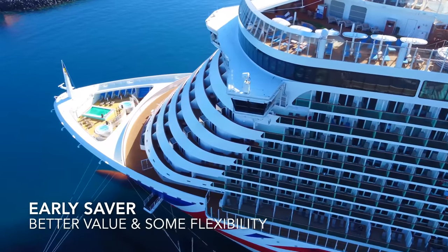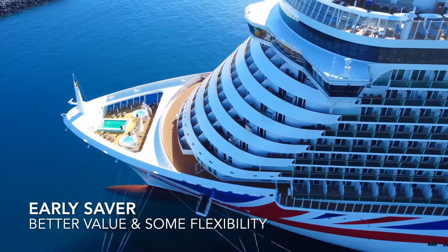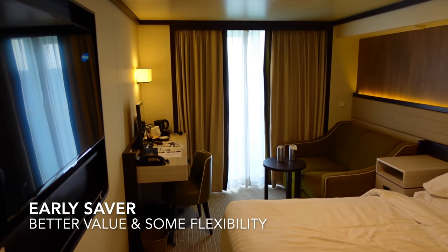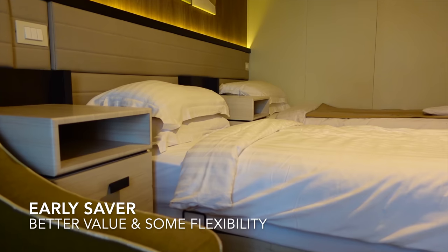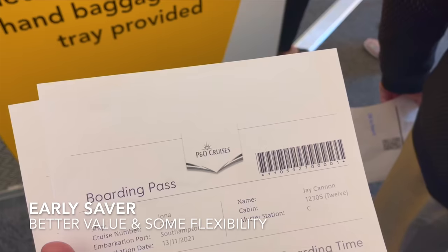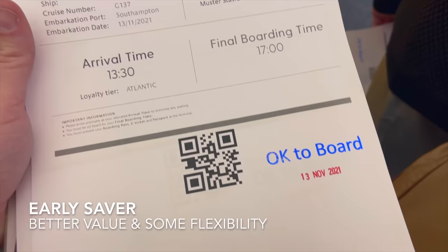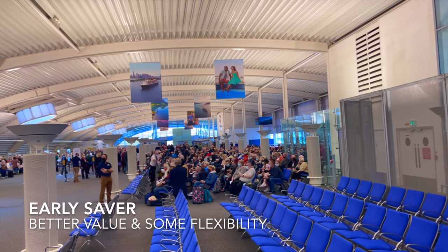An early saver fare offers better value for money without the perks and benefits you can expect from the select fare. By booking an early saver rate, you'll be booking a certain cabin grade on what's known as a guaranteed basis. This means you don't have the luxury of choosing your cabin location or specific number, just the grade. Your cabin number will usually be allocated once your e-tickets and boarding passes have been issued, which is usually two to three weeks before you're sailing.